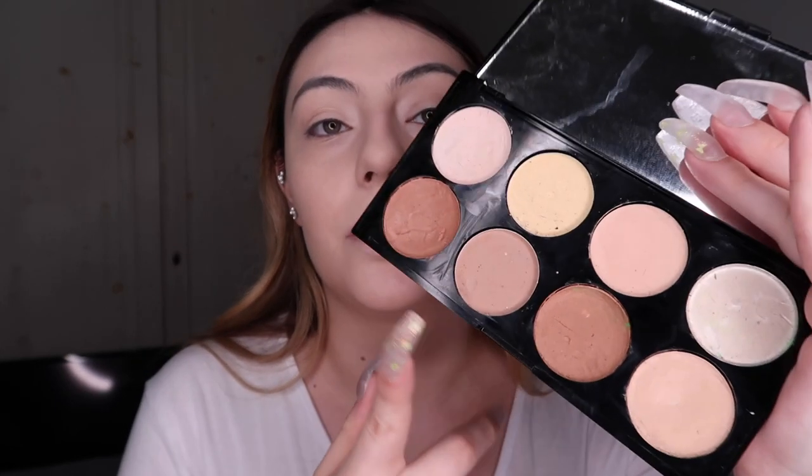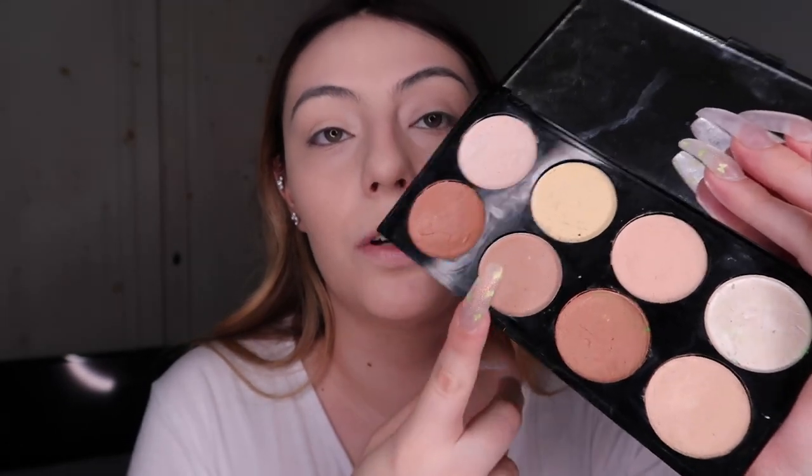You want to use a cool-toned shade to create those shadows. Why? Because shadows aren't warm light — they're very cool. Essentially, if you look at a shadow, it's gray, almost black. We're not going to put gray or almost black; we're going to create that effect with more skin tone-friendly colors.